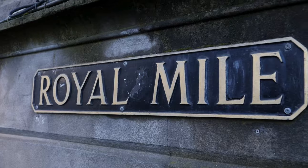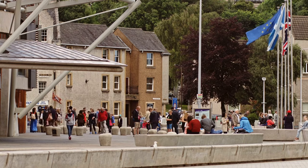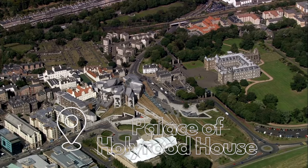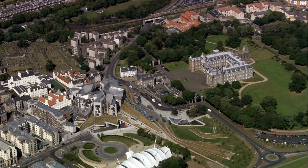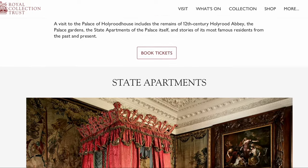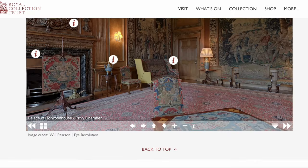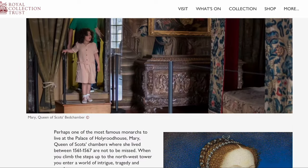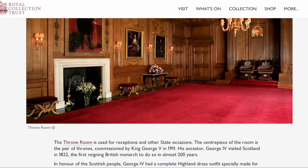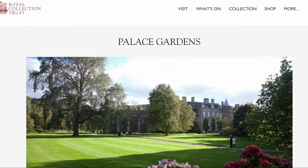Now let's head back to the bottom of the Royal Mile and the Palace of Holyrood House — the official residence of the British monarch in Scotland. Step back in time and explore this magnificent palace. Enjoy walking through centuries of history as you wander through the state apartments, where kings and queens have lived and held court. Marvel at the richly decorated rooms and stunning furnishings that reflect the palace's royal heritage. Admission is £15 for adults, with discounts available for seniors, students and children. Audio guides are also available to enhance your experience and provide insight into the palace's history.